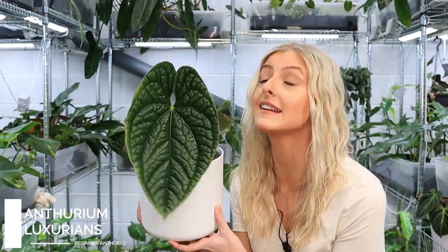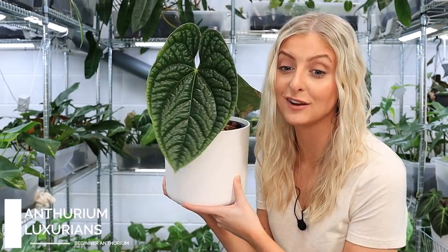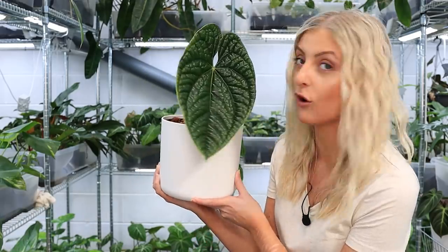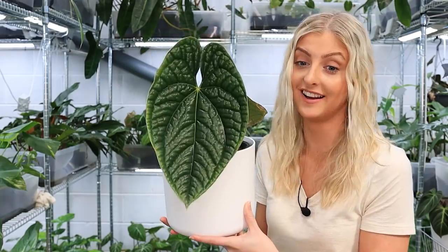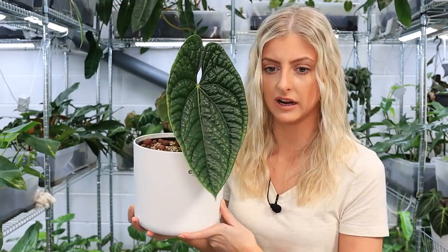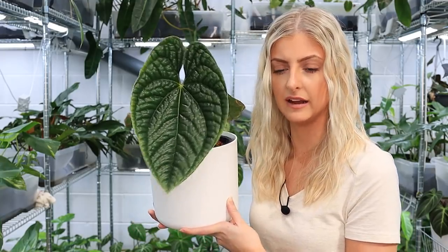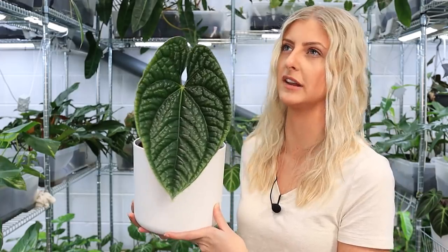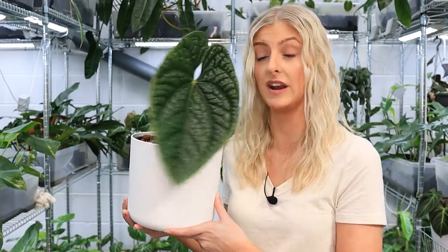The next house plant that I think is good for beginners is the Anthurium luxurians. Seriously, I can see how good that looks on camera — it looks absolutely ridiculous on camera. They look good in real life too, but there's something about when you put it on a camera. Sometimes plants look better in person, sometimes in a photograph, sometimes on video — it really depends. This plant, though, looks just as good on video as it does in person.